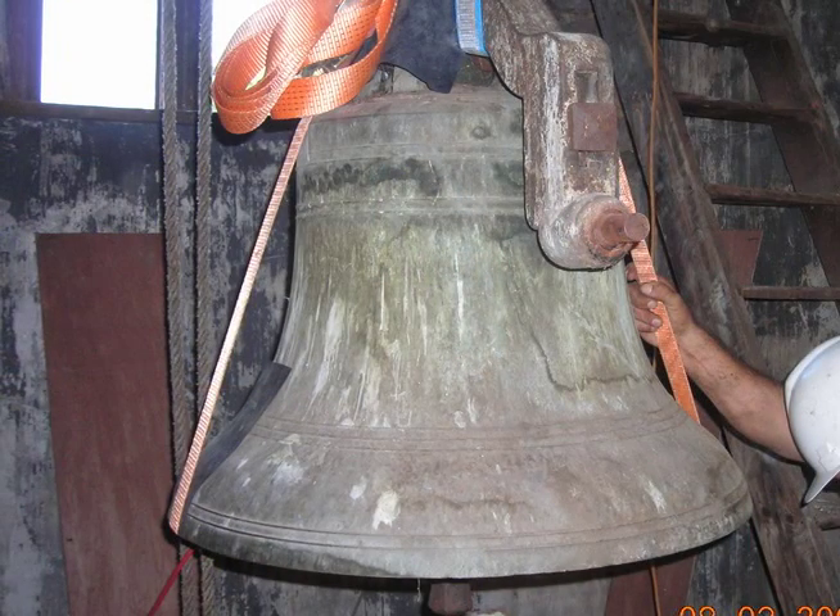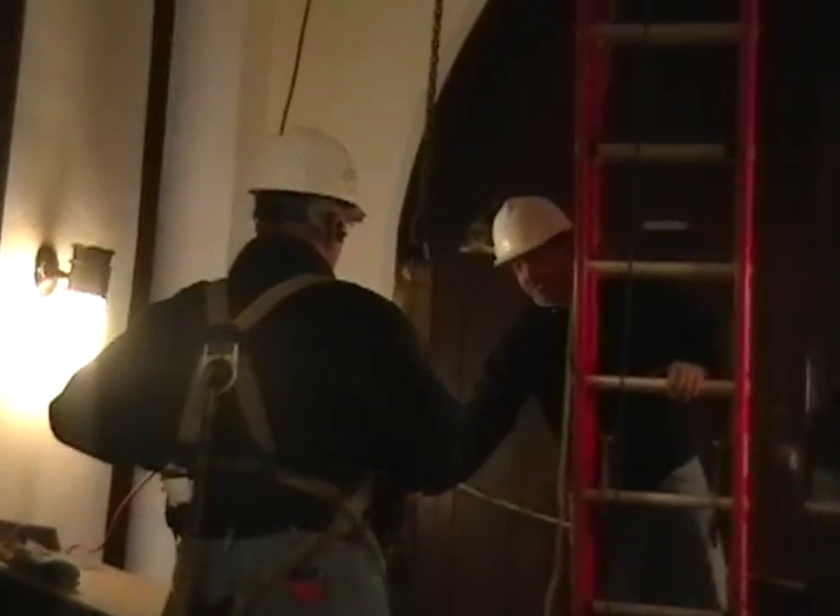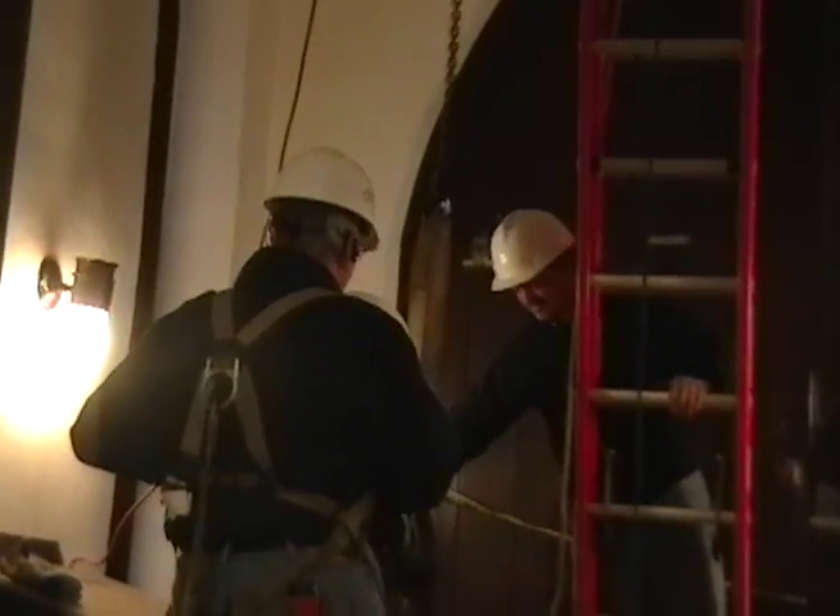During construction, St. Stephen's Bell, dated from 1855, was removed from the tower and restored, while Wu and Associates worked on reinforcing the bell tower and reconfiguring the bell wheel.